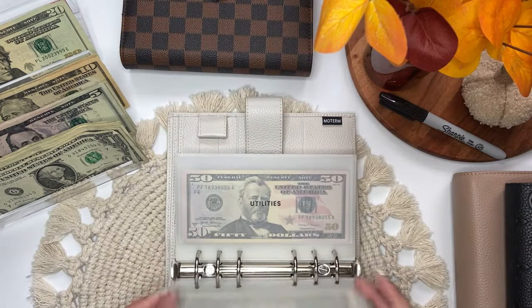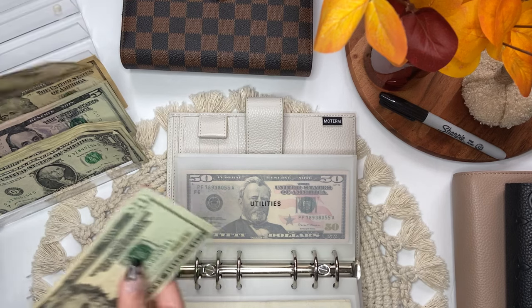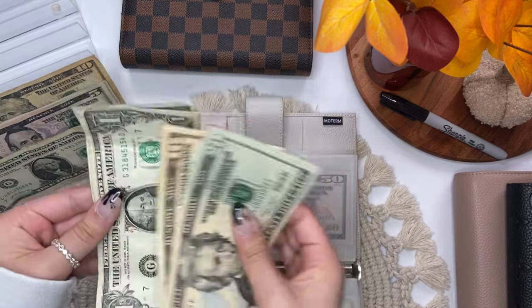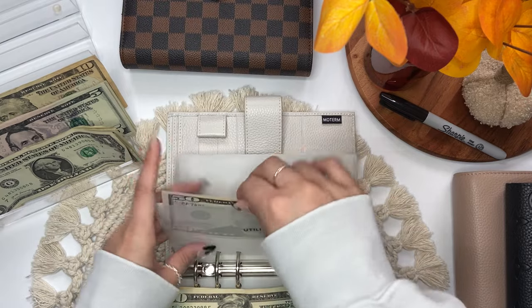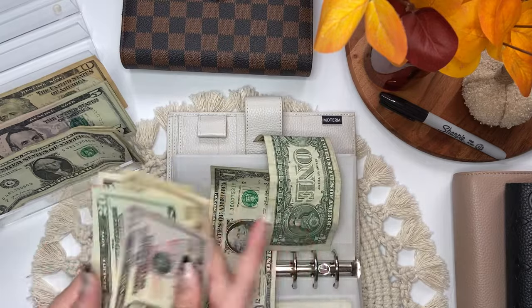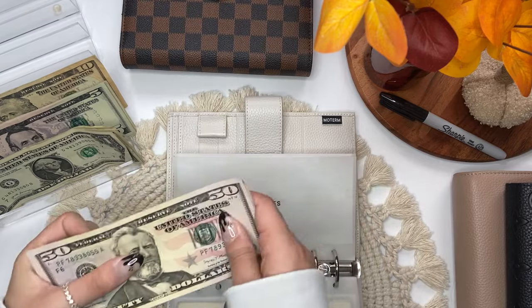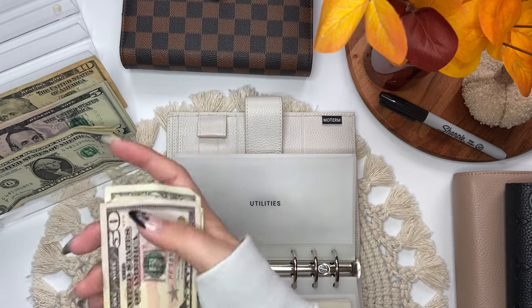I'm going to go to utilities, which will get $32. So $20, $31, $32. Utilities now has $50, $70, $80, $85, $86, $87.